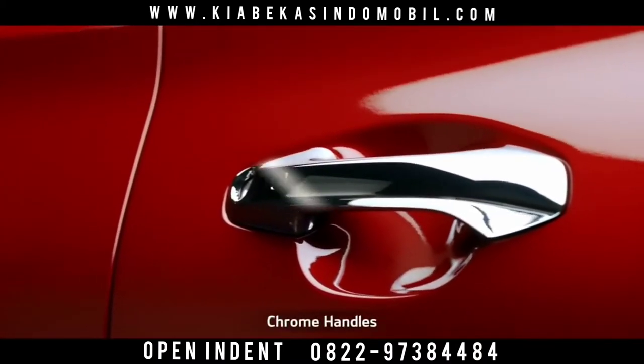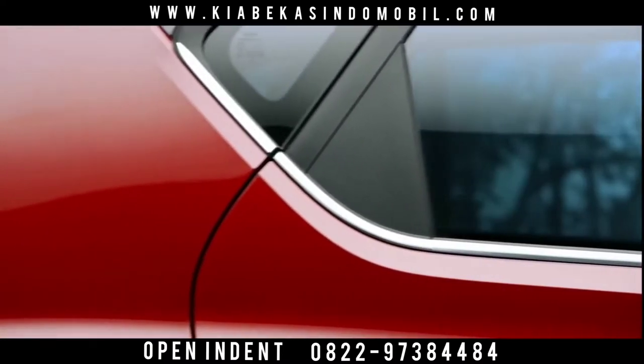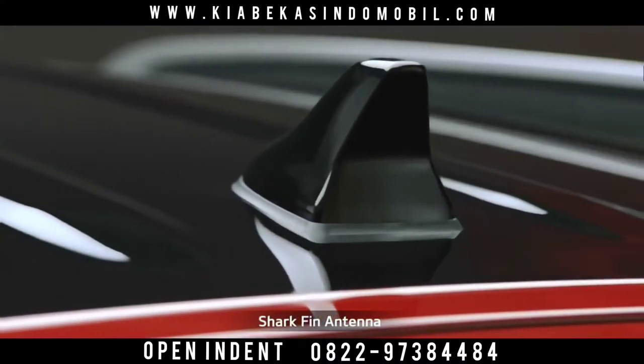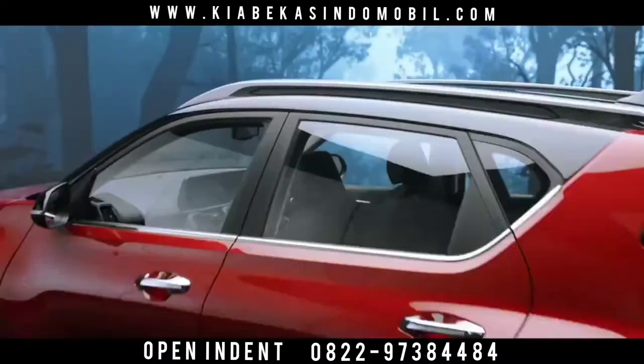The plush chrome door handles along with beltline chrome deliver a style statement, while the floating roof rails are sheer head turners. The shark fin antenna gives the Sonnet a distinctive solid look from the side profile.